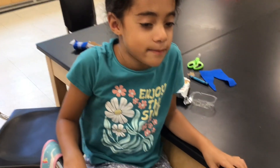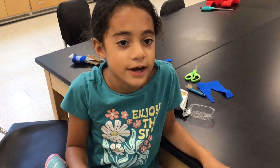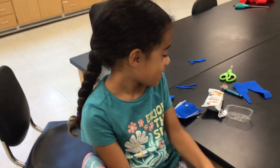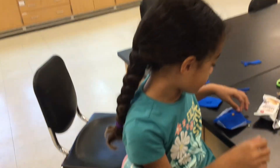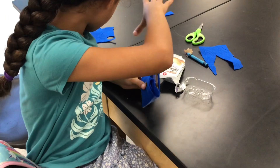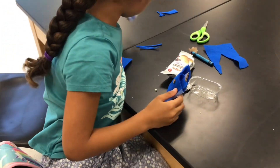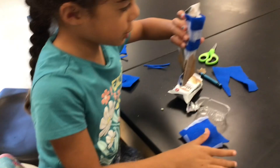Hello, I am in biomedical engineering, and I made an advertisement of something medical. Here I made a shot that will keep mosquitoes or any bugs that bother you away.